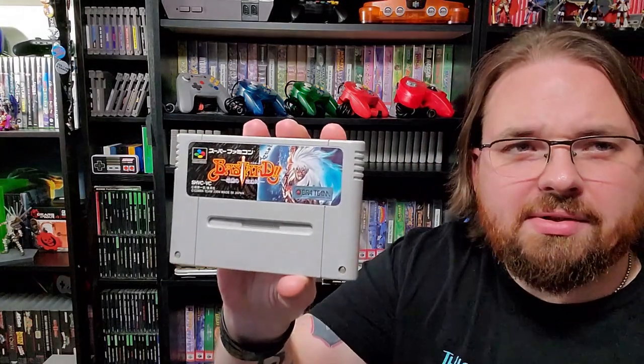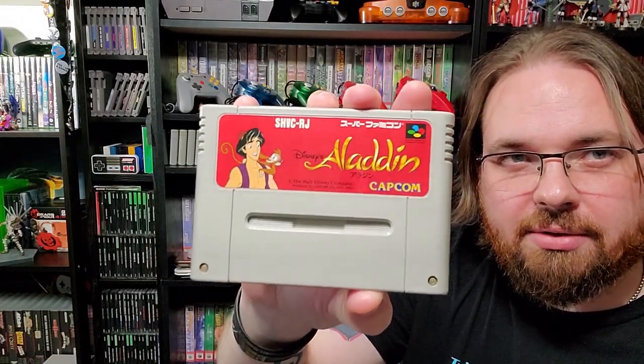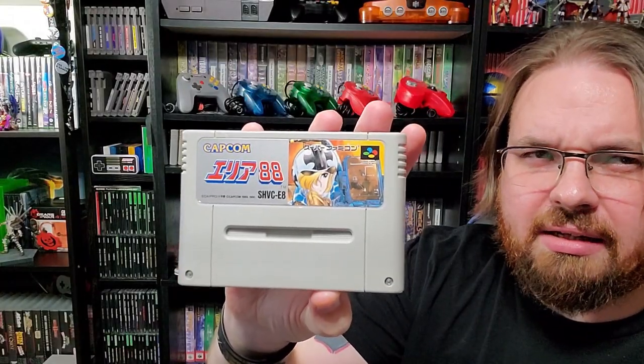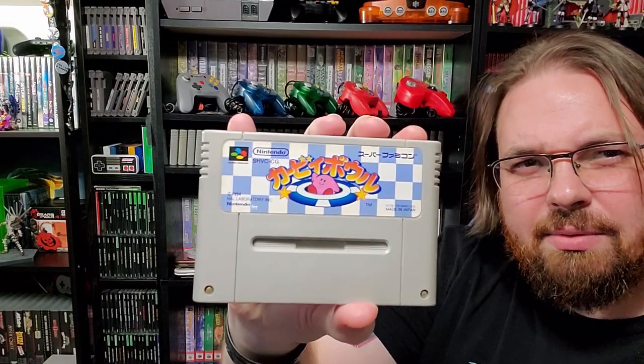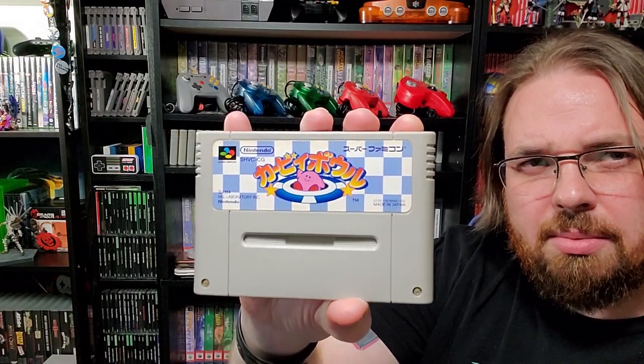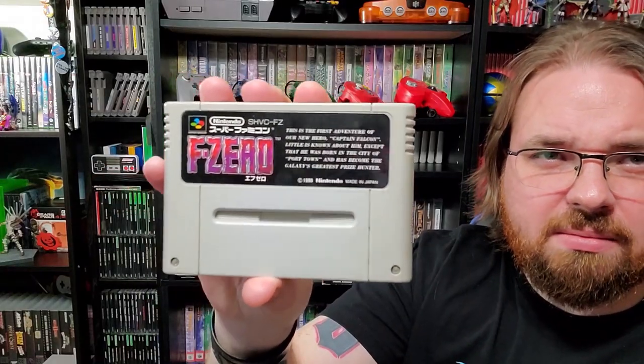I'm pretty sure this is based off the anime Bastard. Disney's Aladdin — I have the Super Nintendo version of that too, so I really wanted to pick this up. I know this is the Japanese UN Squadron — something 88, but I know it's UN Squadron. Kirby's... to be honest I never really played too many of the Kirby games. If you guys know which Kirby game this is, let me know in the comments below. Another Kirby game as well. F-Zero — Japanese F-Zero.